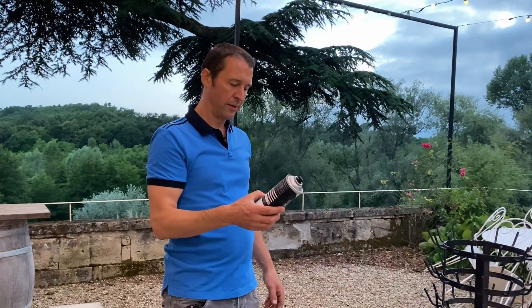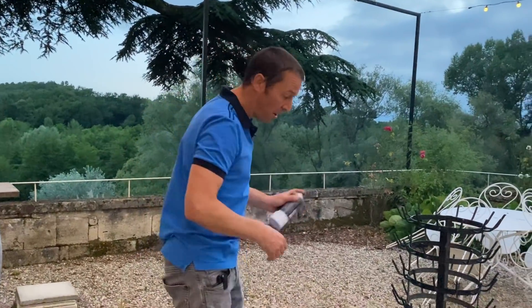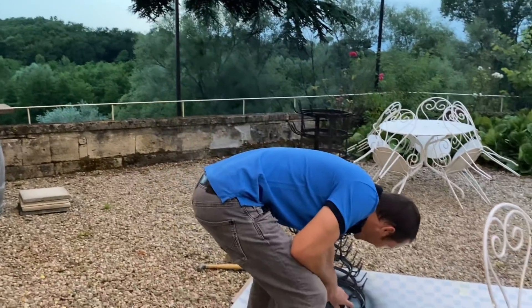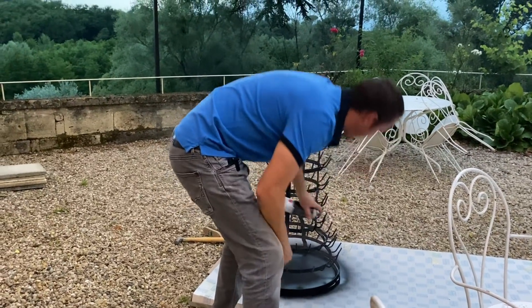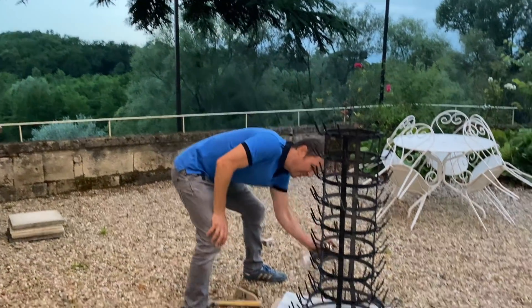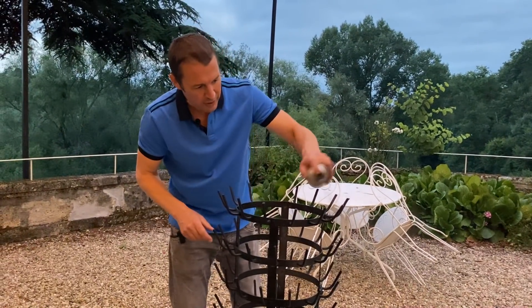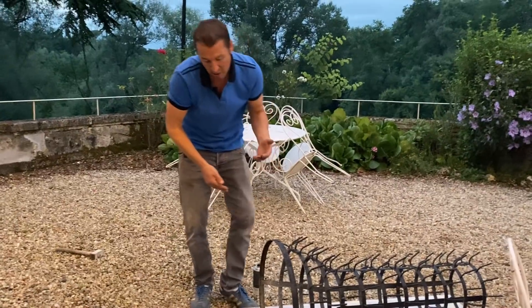Anna notices Ed reading the instructions after he's already done the painting. He's meant to have shaken the can for two minutes. He checks how long it takes to dry. It is looking really good — Anna loves the color. Ed jokes it's the finished article but then admits it's still work in progress — there's more to do beyond just spray painting it black. He references 'Paint It Black' by the Rolling Stones.